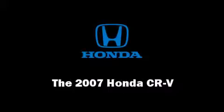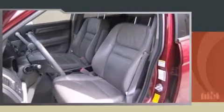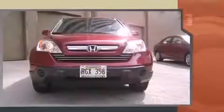Take command of the road in the 2007 Honda CR-V. With fewer than 45,000 miles on the odometer, this four-door sport utility vehicle prioritizes comfort, safety, and convenience.